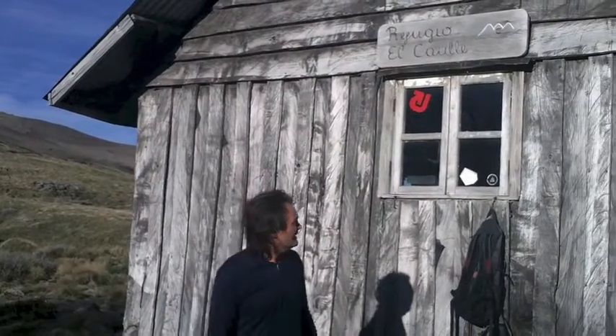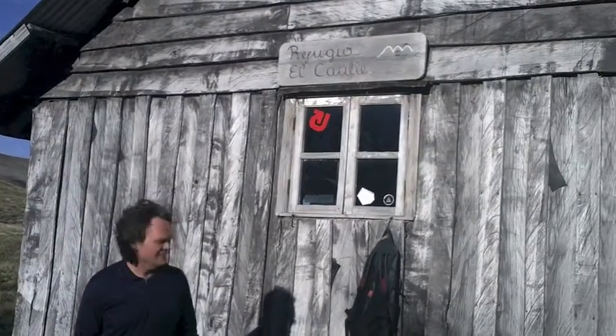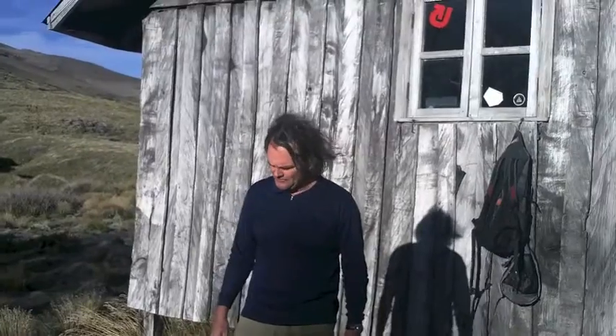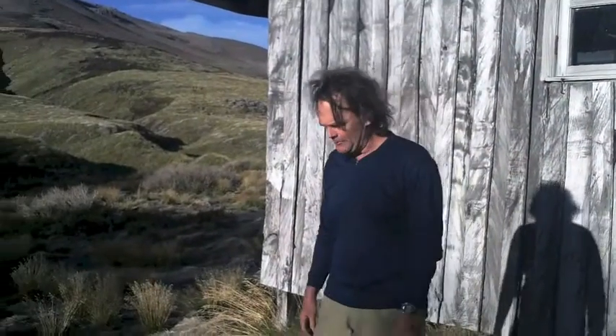We've made it up to the Refugio de Cordon Galle. It's very comfortable in there — we've got a wood stove, dinner's cooking, and this is going to be our base camp.